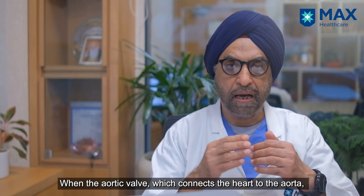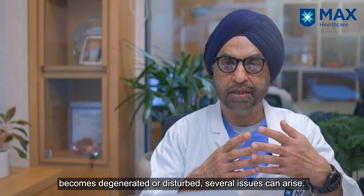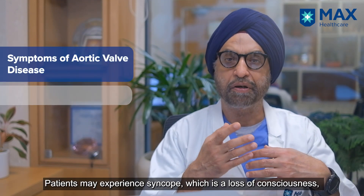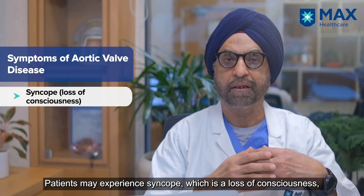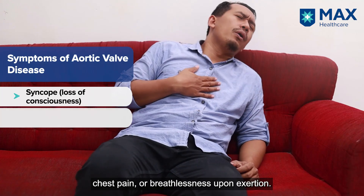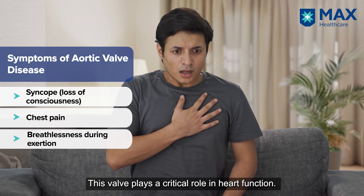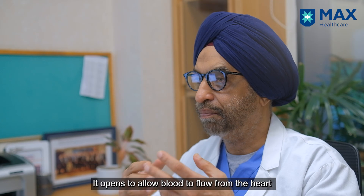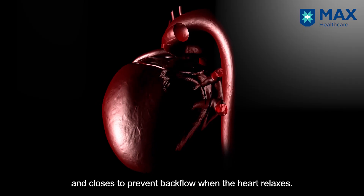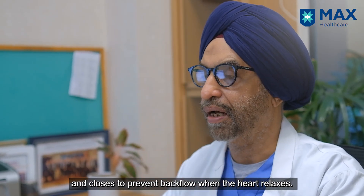When this valve, which is linked between the heart and the aorta, gets degenerated or disturbed, a lot of problems occur. The patient could have syncope, which is losing consciousness, chest pain, or breathlessness on exertion. It's a very important valve — when the heart ejects blood it opens, and when the heart relaxes it closes so that blood does not come back into the heart.